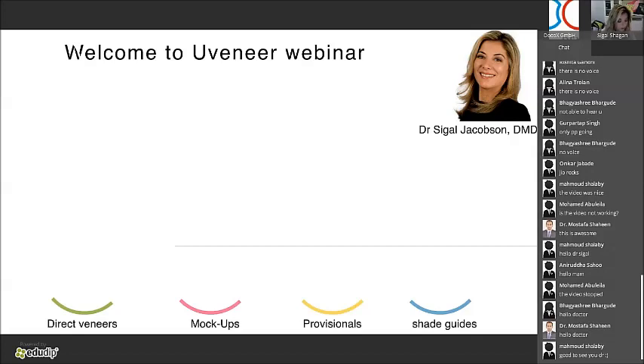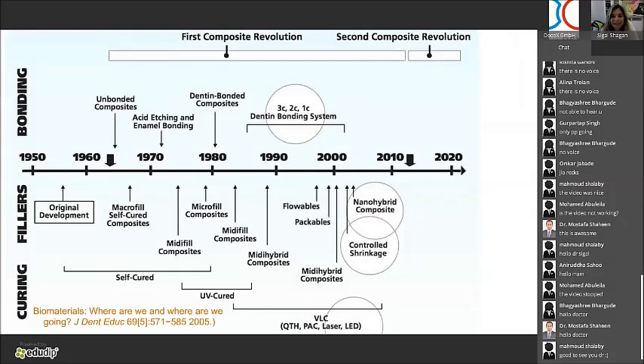I transferred my practice in the last maybe 10 years from mainly doing porcelain to more doing composite, and I can tell you I have very good long-term success with that. Just composite — if you look at the last maybe 20 years — as you can see, we all experienced big changes. Composite became stronger and more aesthetic. They polish better.